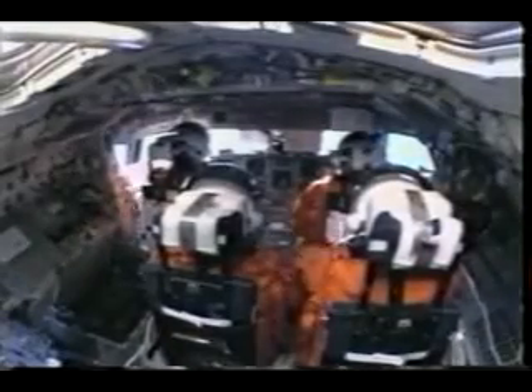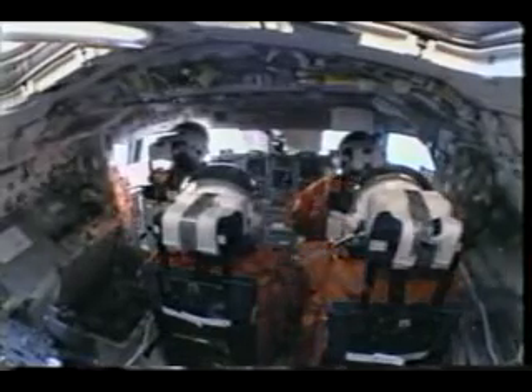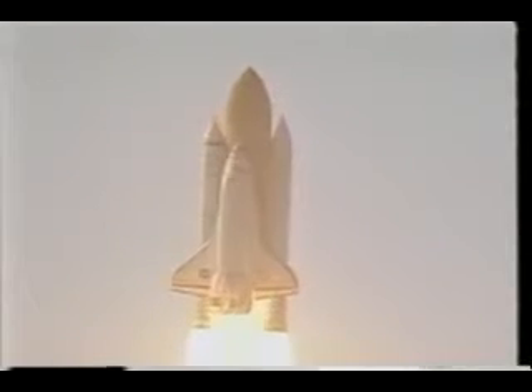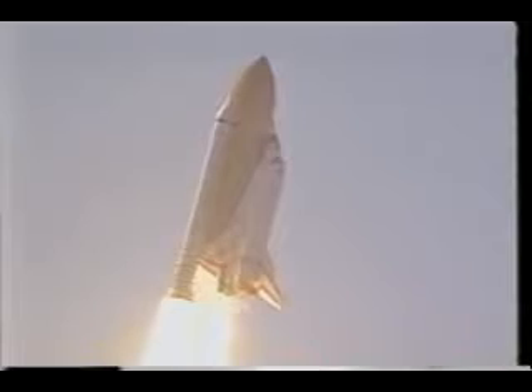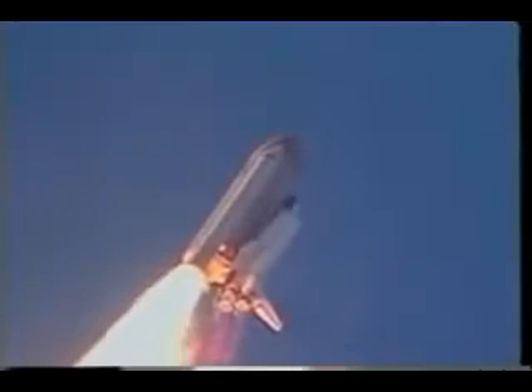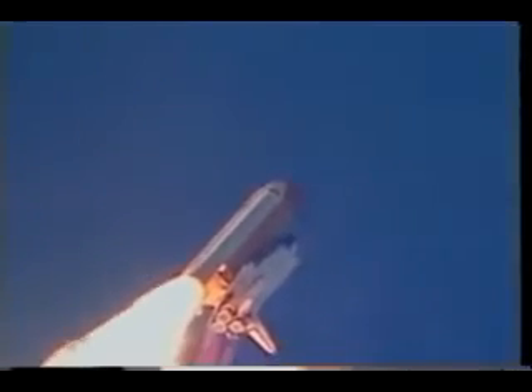Just a few seconds later, once we leave the pad, we do a right roll that heads us in the correct course to go into space. And then all we do is just go up very quickly. I glanced out my window once, and you could just see the Earth dropping away — it's an amazing sight. We're getting pretty close to throttling the main engines back for our maximum dynamic pressure, which is close to when we're going supersonic. You can see some shock waves actually moving back and forth over the shuttle as we're going supersonic.